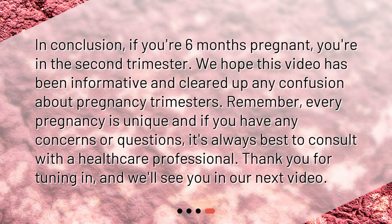In conclusion, if you're six months pregnant, you're in the second trimester. We hope this video has been informative and cleared up any confusion about pregnancy trimesters. Remember, every pregnancy is unique and if you have any concerns or questions, it's always best to consult with a healthcare professional. Thank you for tuning in, and we'll see you in our next video.